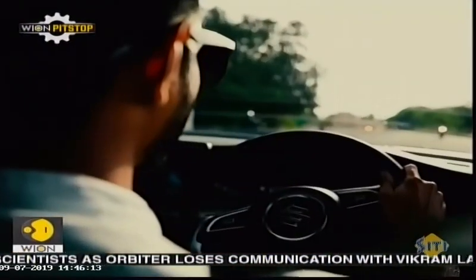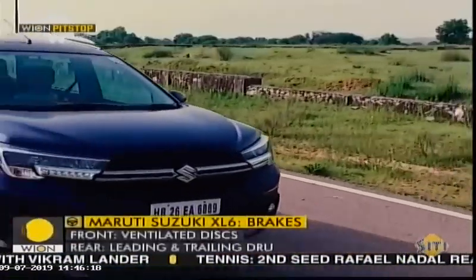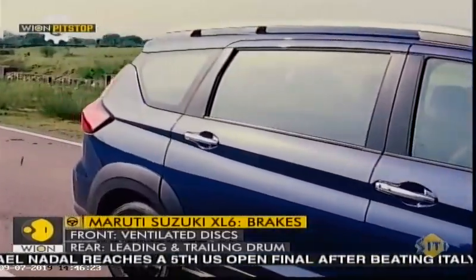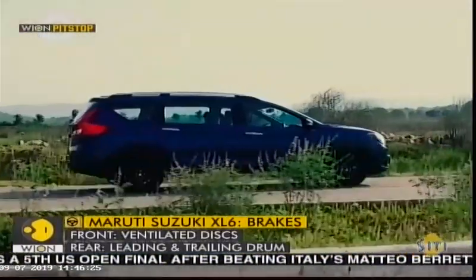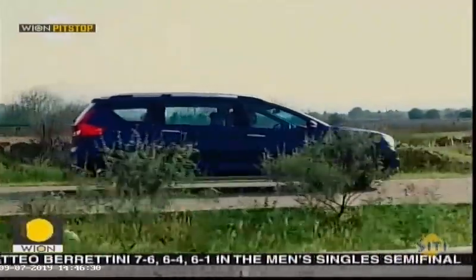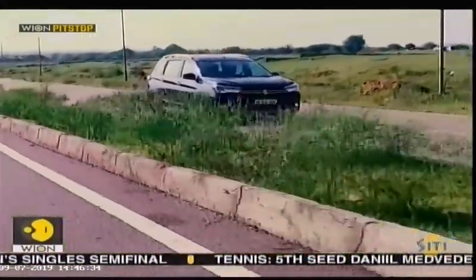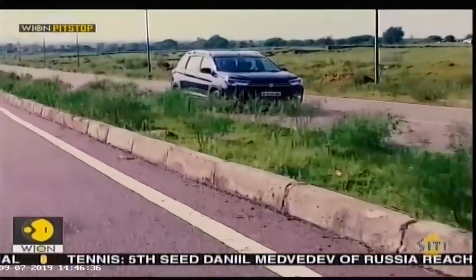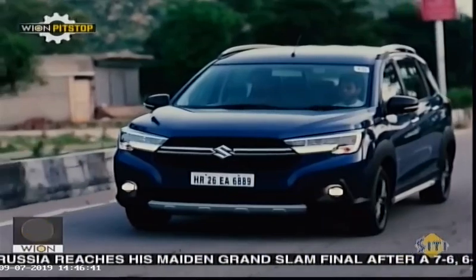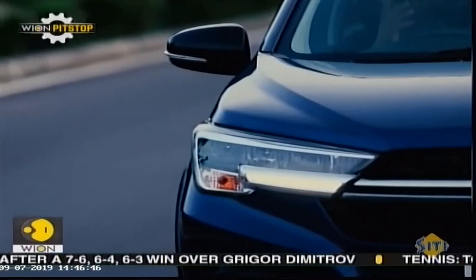The variant we are driving has a 5-speed manual gearbox, but it is also available with a 4-speed torque converter automatic gearbox. The transmission is well tuned with the engine, but you feel the need of a sixth gear when you are in the high range. We didn't get enough time to measure the fuel efficiency of the XL6, but the same engine in the Ertiga delivered 15 to 16 kilometres per litre, which we don't think will be any different in the XL6.